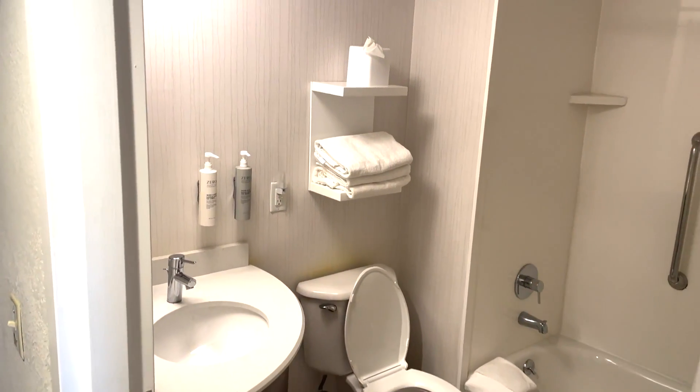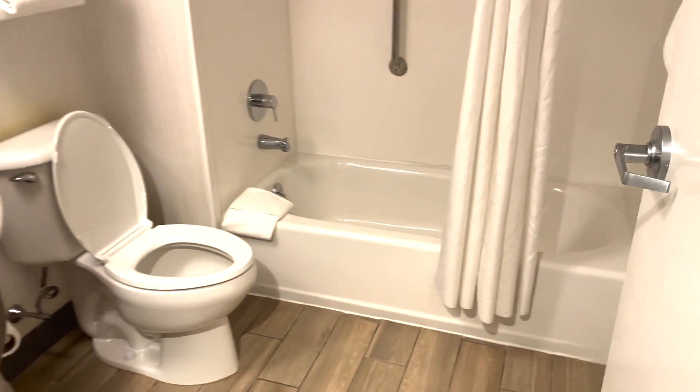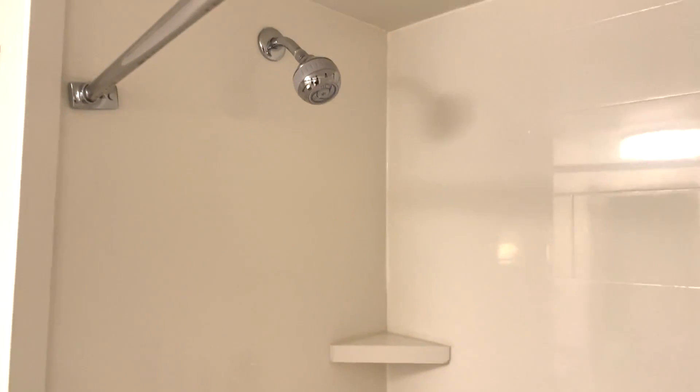The bathroom was pretty simple with a single sink vanity, a toilet, and a tub shower. Nothing extravagant, but what we would call a standard hotel bathroom.